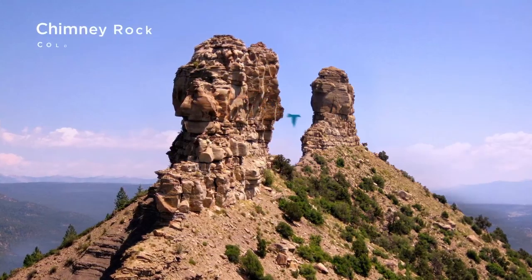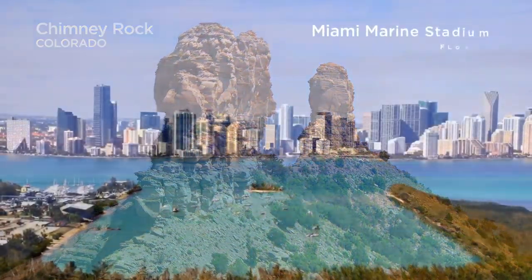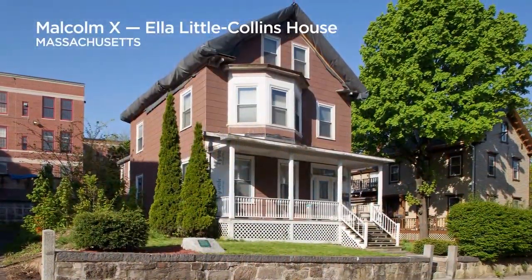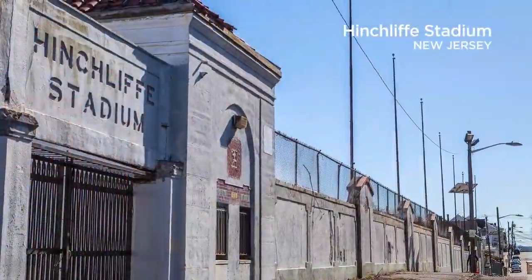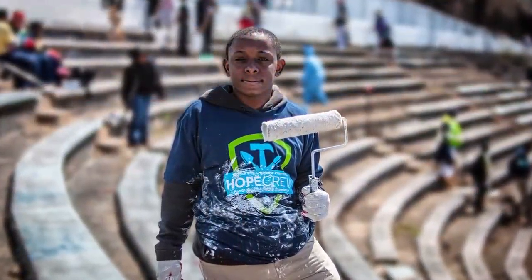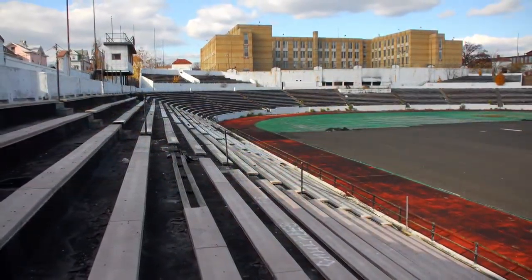Since 1949, the National Trust for Historic Preservation has been fighting for and preserving our nation's greatest treasures, protecting all of America's rich and diverse legacies. Like New Jersey's Hinchcliffe Stadium, where hundreds of volunteers gave new life to the sports arena, educating and engaging the next generation about the history and importance of this pivotal Negro League baseball stadium.